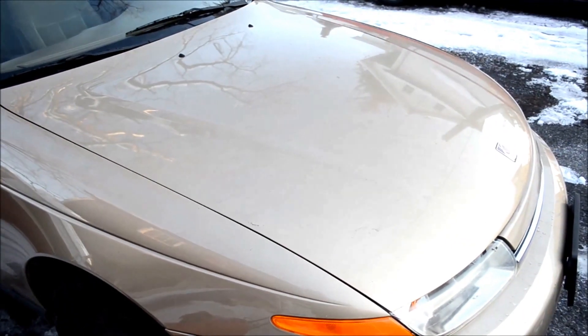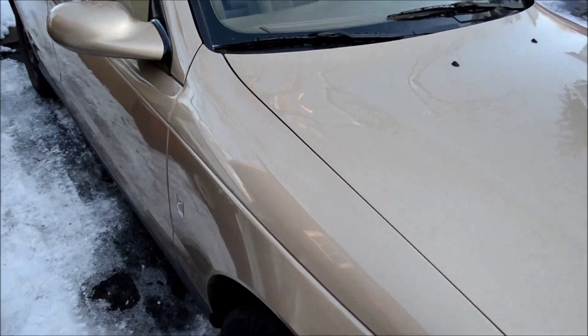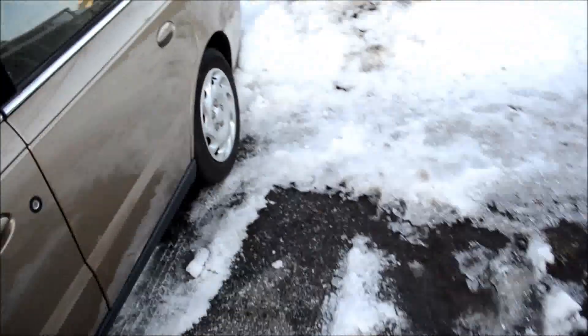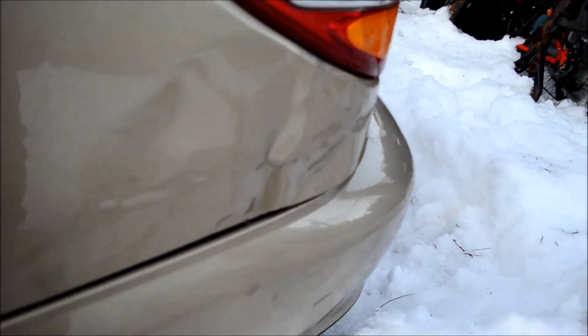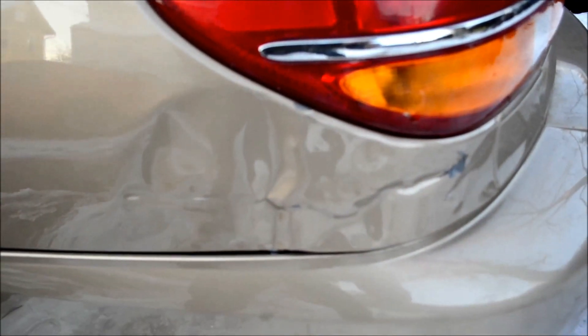So I got a new subframe in there. You can see my other videos on that. There's no damage on the body except for this — I guess it's a little crinkle or something. I don't know what happened, but that's how I got it.